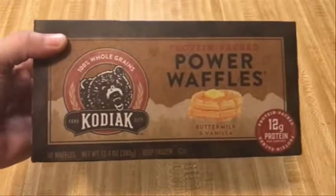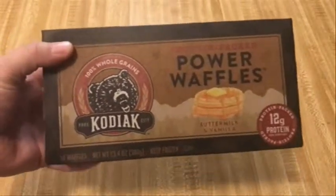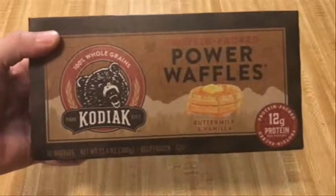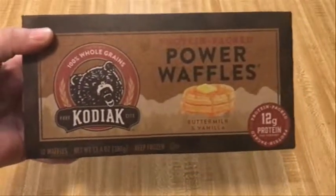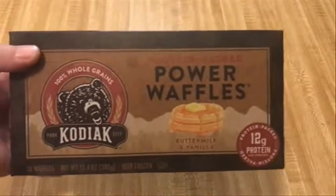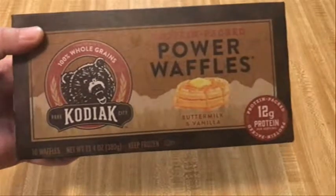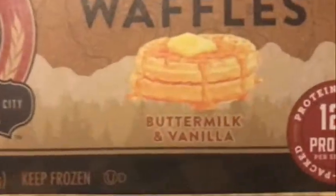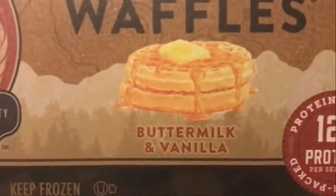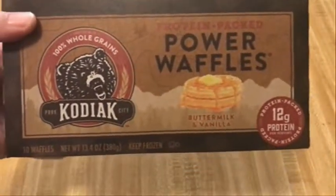I have to say for the record I like waffles, which is interesting because I don't like pancakes at all. I just don't know why, but I do sometimes eat waffles. I prefer the more home style varieties, but for this test we did get the buttermilk and vanilla flavor to see what the taste would be like.